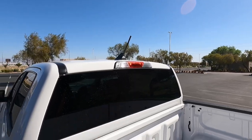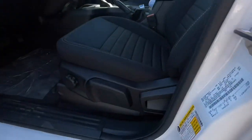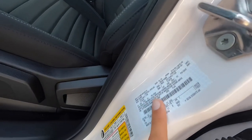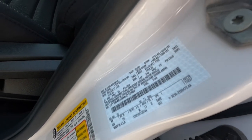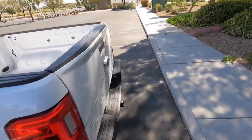The payload is 1,744 pounds. I'm not sure of the exact towing capacity, but I believe it can tow 7,500 pounds because it does have the trailer tow package.